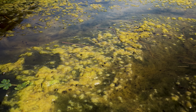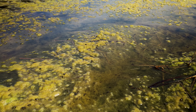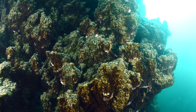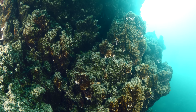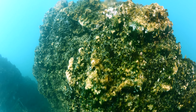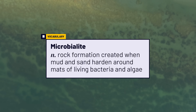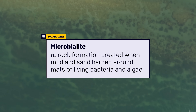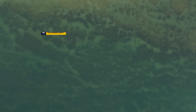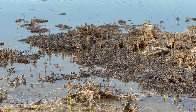Billions of years ago, bacteria and algae were some of the first organisms to make oxygen. Sometimes they grouped together in mats, around which minerals formed. These weird structures are called microbialites. Today, the Great Salt Lake is one of the few places on Earth where they are still found. Shockingly, these unassuming formations are necessary for the survival of two creatures that feed millions of birds: brine shrimp and brine flies.